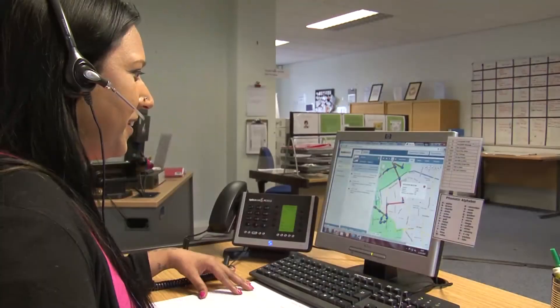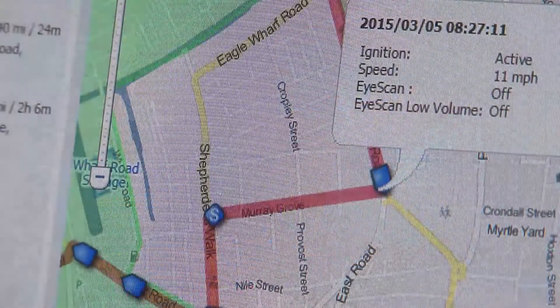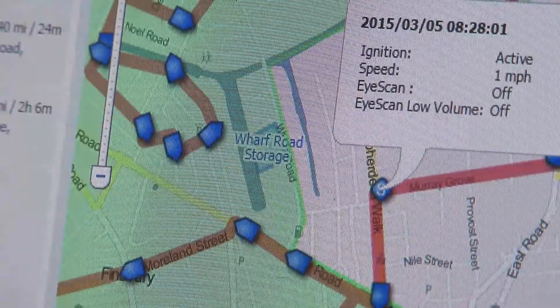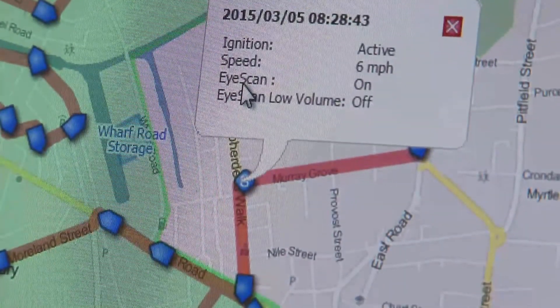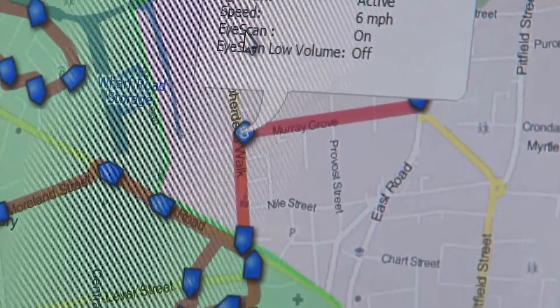Good afternoon, Retech UK Limited, how may I help? I'm just going to get logged on and have a look. Can I take the vehicle registration please? I'm just going to have a look for you now. Yes, that's correct — it was activated at 8:28. We do have that on the report. I can send you over a copy to your email address if you would like.